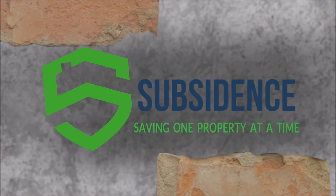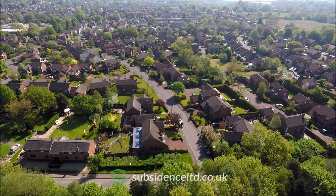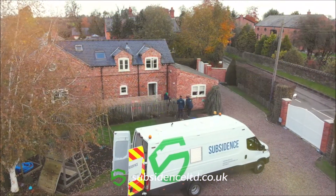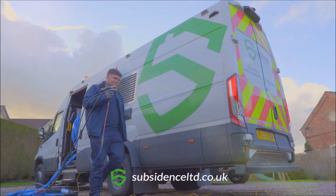Subsidence Limited has one clear mission: to help property owners across the UK. We raise, re-level and re-support your home in as little as one day.